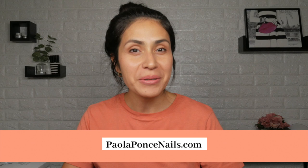Hey there, what's going on? Welcome to another video. My name is Paola of paolafuncaneos.com and today we are doing something a little bit different.